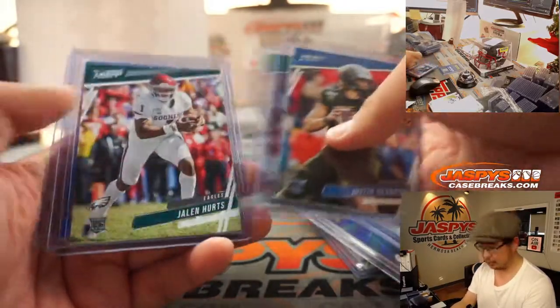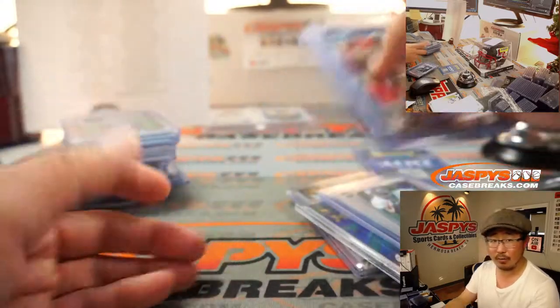Justin Herbert rookie. Tua rookie. Jalen Hurts rookie. Joe Burrow blue rated rookie.